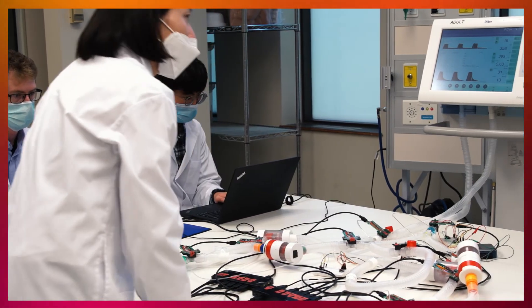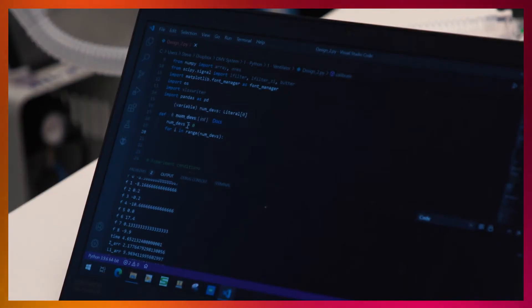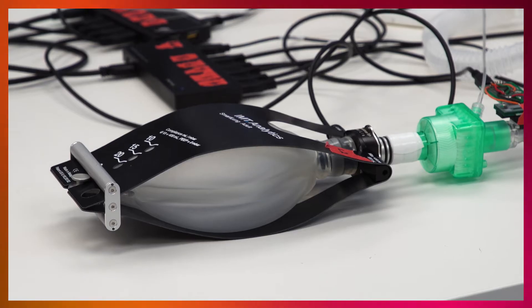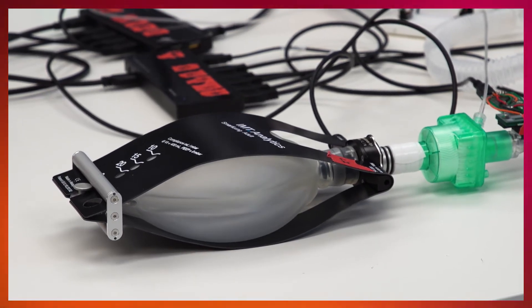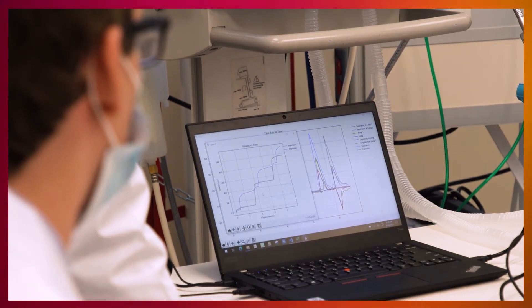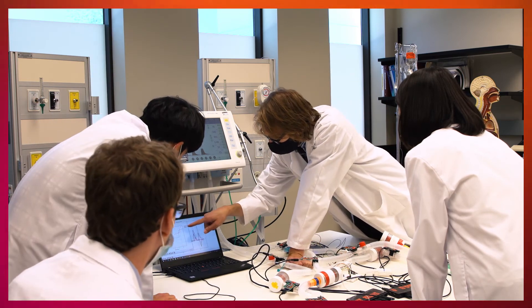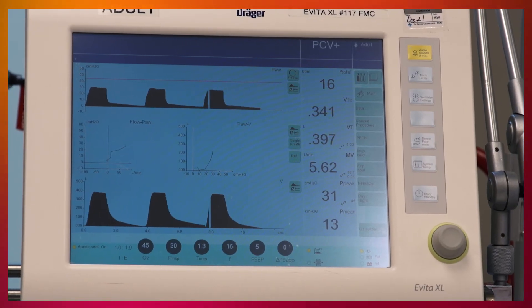Our role is to monitor the air dynamics of the system. For example, all the patients have different lung compliance — can we control each of them? How their air dynamics go in and how their lungs behave and react from the ventilator. We are implementing pressure sensors and flow meters to detect the pressure change and flow rate in real time.